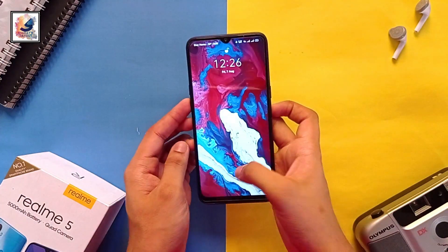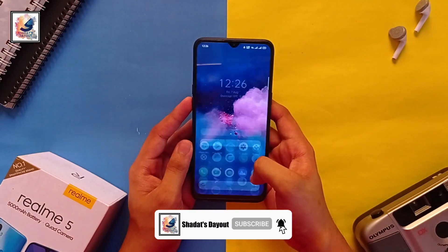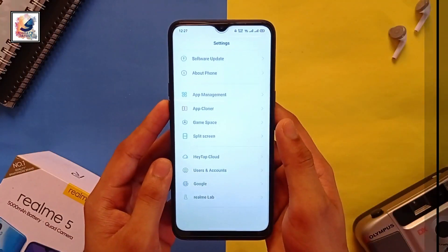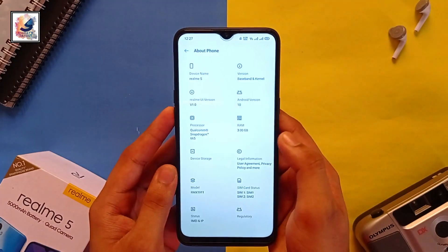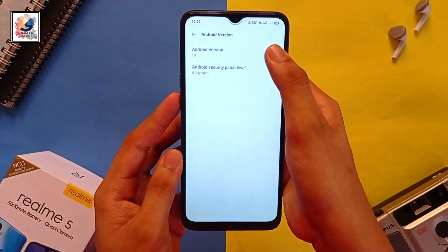I've completed my software update and all the app icons have been changed. Going to Phone Settings and About Phone, the phone is now running Realme UI 1 with the latest Android version 10.